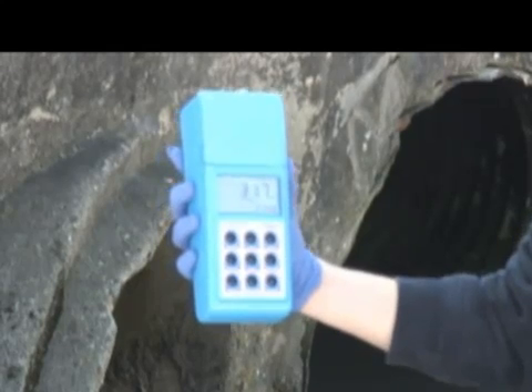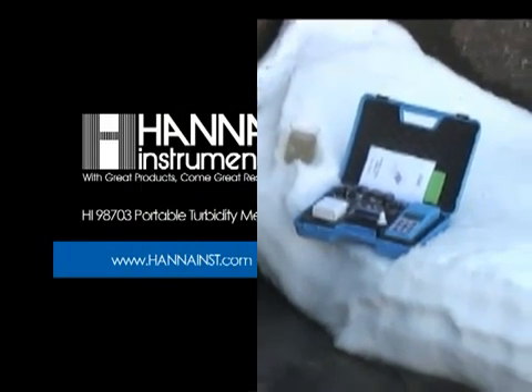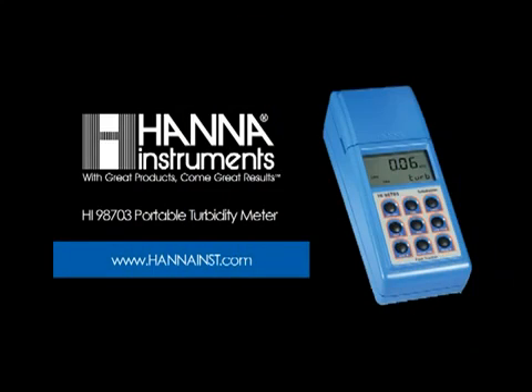The meter includes a hard carrying case, calibration standards, and cuvettes. Go to HANA's website at www.hannainst.com to get your HI-98703 Portable Turbidity Meter today.